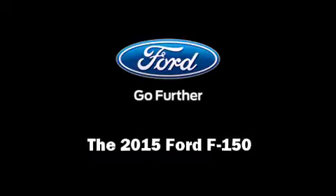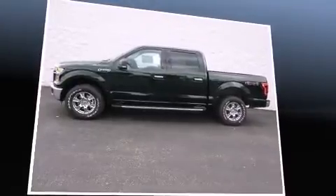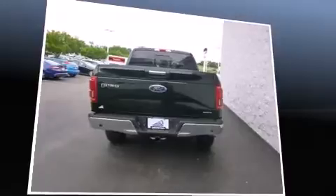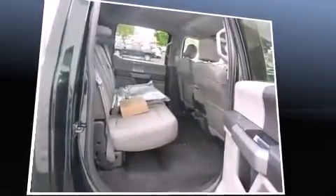Outstanding design defines the 2015 Ford F-150. This four-door, five-passenger truck is ready to drive off the showroom floor. It features four-wheel drive capabilities, a durable automatic transmission, and a five-liter, eight-cylinder engine.